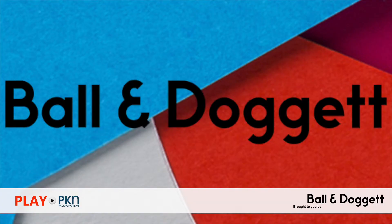Well hello and welcome to Play PKN, the weekly video bulletin of the top news stories on PKN Packaging News, Australia's media hub for the packaging industry. I'm PKN's publisher Lindy Hewson and this week's bulletin is brought to you by Ball and Doggett, Australia's largest distributor of printable materials and consumables.